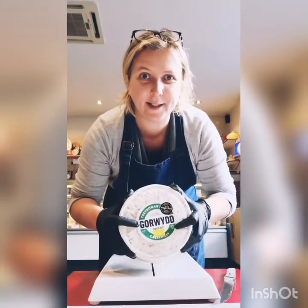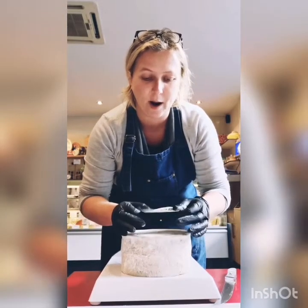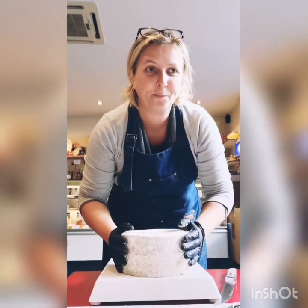Hi guys, today I'm going to present you a wonderful British cheese called Caerphilly, initially made in Wales since the 18th century.